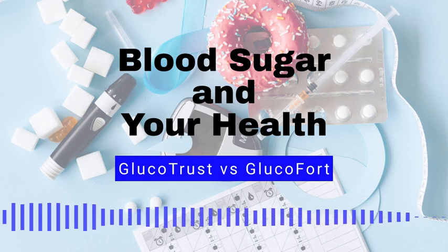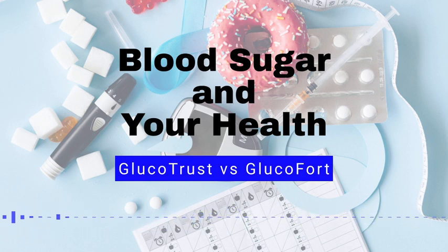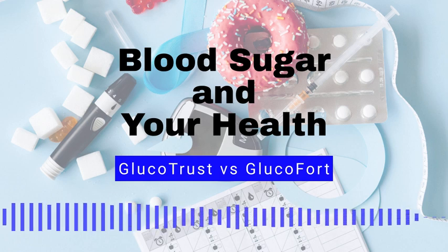Number 2: Frequent urination. When blood sugar levels are high, the body may produce more urine, causing you to urinate more frequently. Number 3: Fatigue. High blood sugar can cause fatigue and weakness due to the body's cells not getting enough glucose for energy.